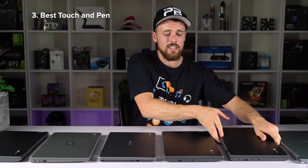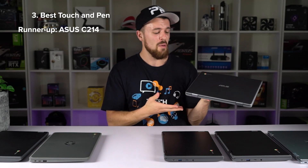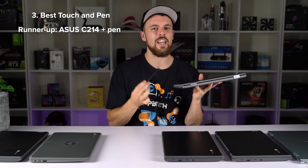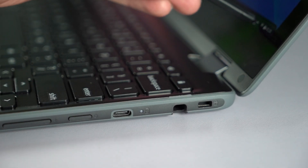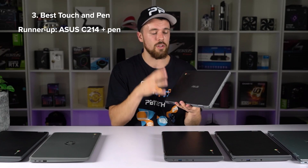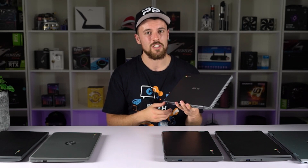The runner-up is the Asus C214 again — but this time with a pen. It's a different SKU on the website, about $40 more, but it's such a good model with the extra storage and all the features we mentioned that it definitely deserves the pen and touch runner-up position.